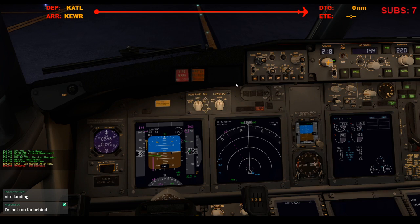United 690, cross 22 right at Charlie and Alpha to the ramp, have a good night. Cross 22 right at Charlie, Alpha to the ramp, United 690, good night.